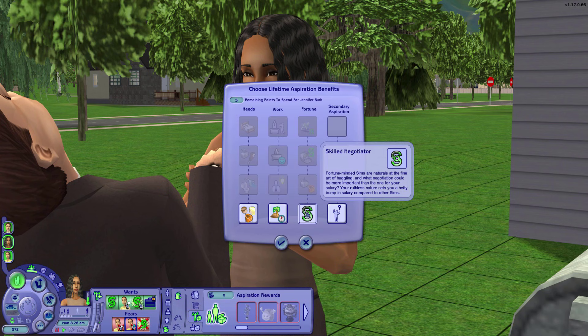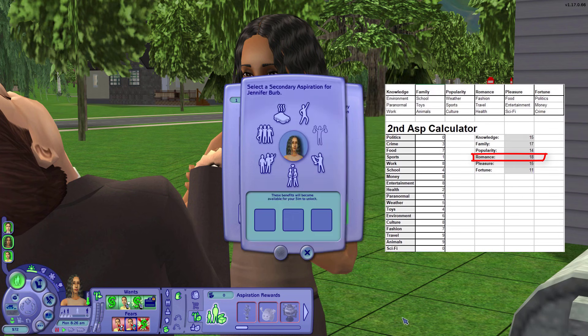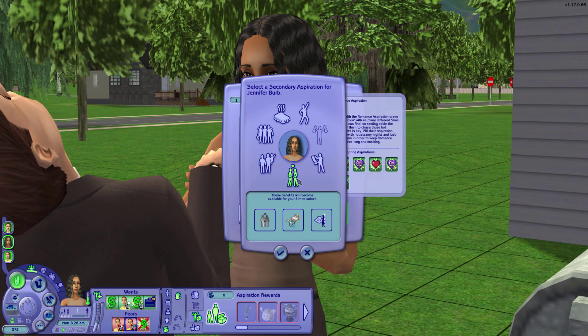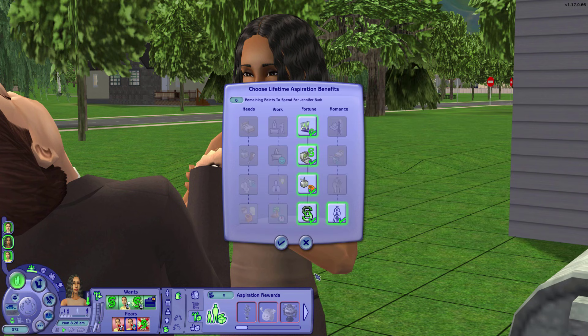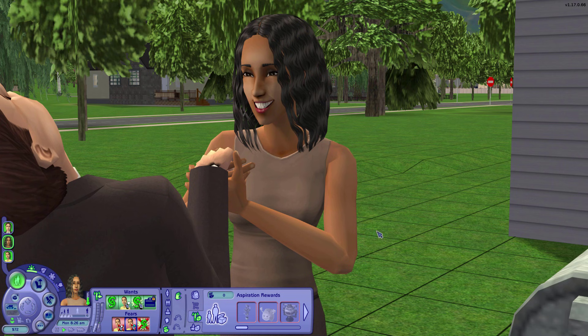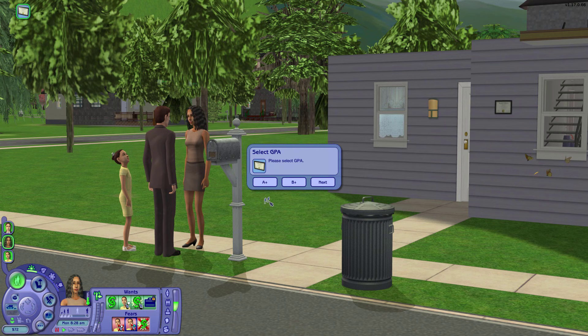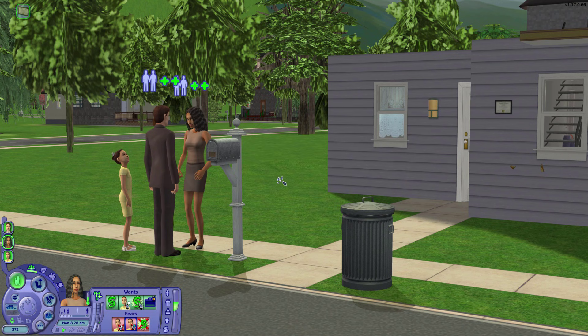I cannot believe this — Jennifer got the most points in the secondary aspiration calculator in romance. She and John are both secondary romance Sims. I don't know what's going to happen with this family now. I hope that their romance is all for each other. They're already doing autonomous romantic interactions, but that means nothing — they could keep rolling wants to woohoo with different Sims. So we may have some affairs and drama in this family. Jennifer gets a degree in economics with a randomized GPA.